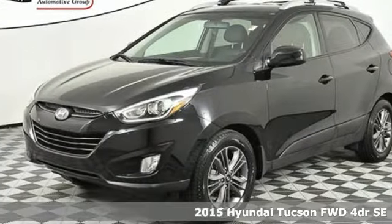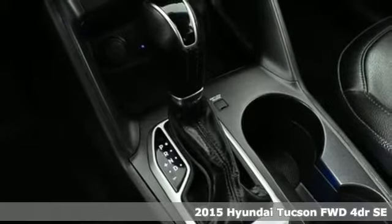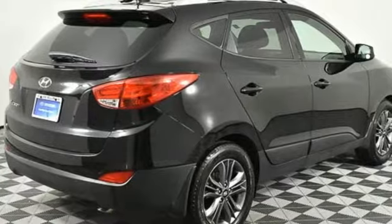Here's a 2015 Hyundai Tucson, built with an eye towards fuel economy and a right foot toward performance. You'll look forward to every drive with features like these.